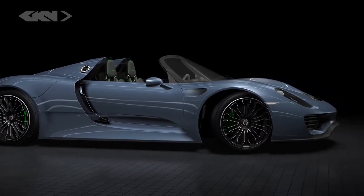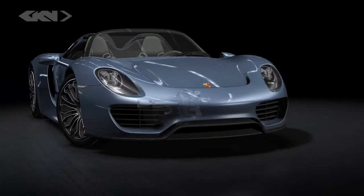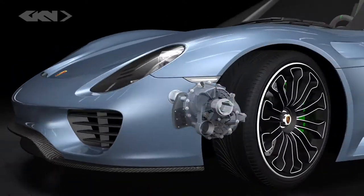The vehicle represents the future of sports car technology, combining very low fuel consumption, ultimate driving dynamics, and performance.